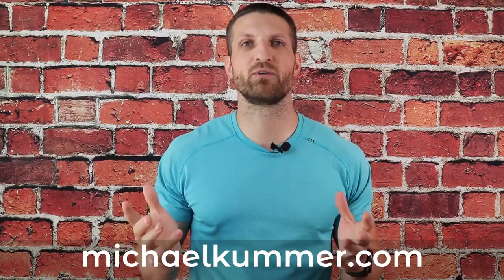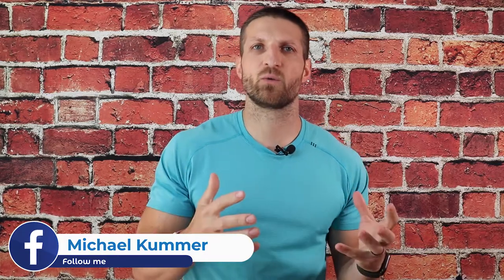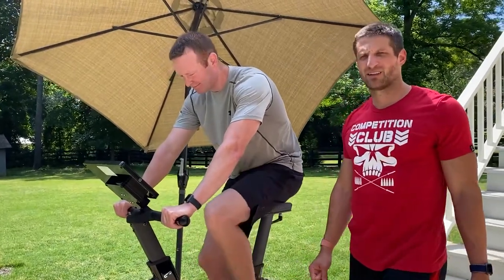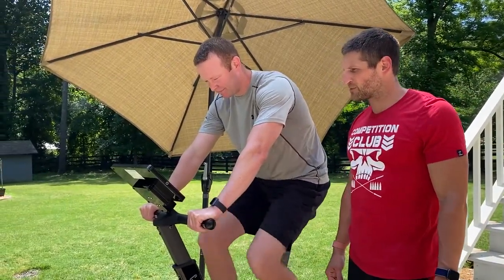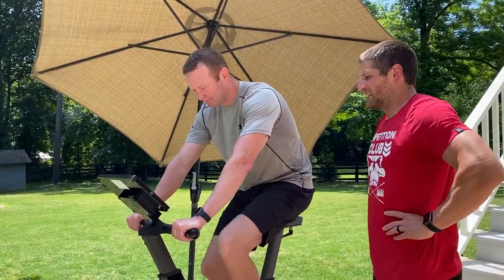I encourage you to check out my CAROL review video to get an idea of how it works and what the benefits are. But in a nutshell, the classic workout on CAROL takes about 8 minutes — a very short amount of time — and you only have to perform that exercise regimen about 3 times a week. All of that is backed by scientific evidence.